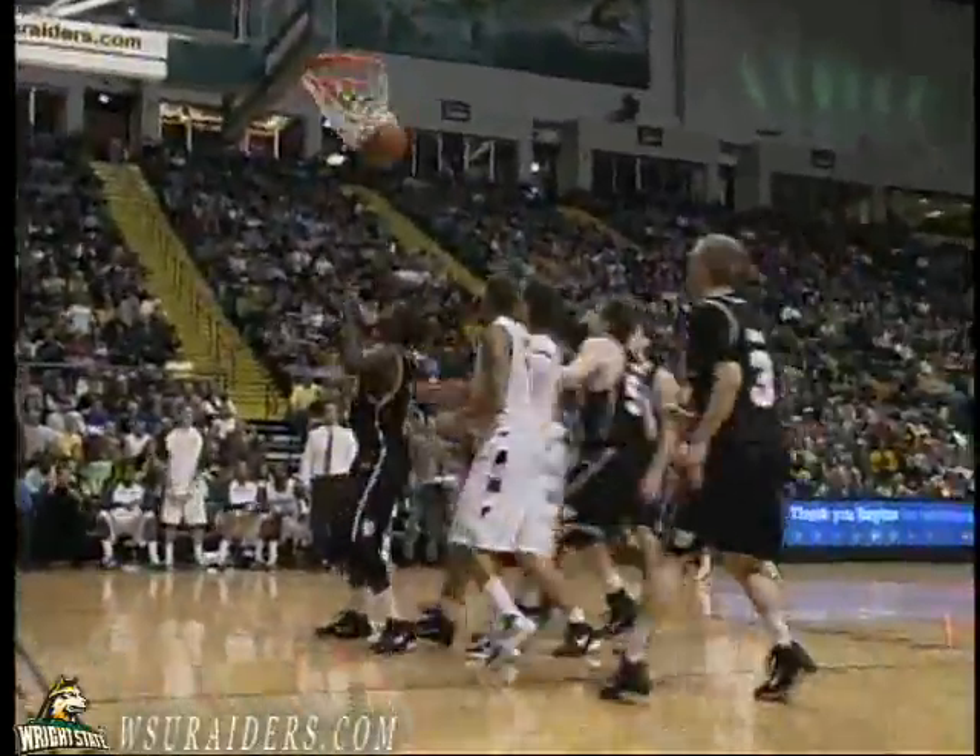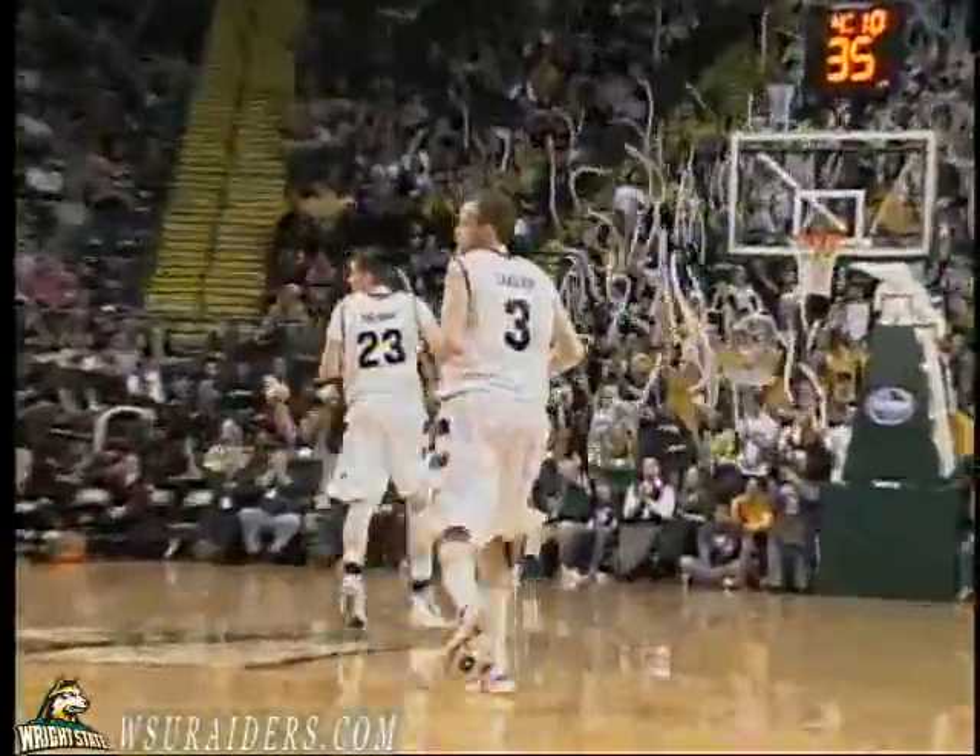Here's Duggins, back out front to Packer. Packer steps inside the arc, his jump shot is good. A.J. Packer with a two, and the Wright State Raiders have upset the Butler Bulldogs tonight, 69-64.